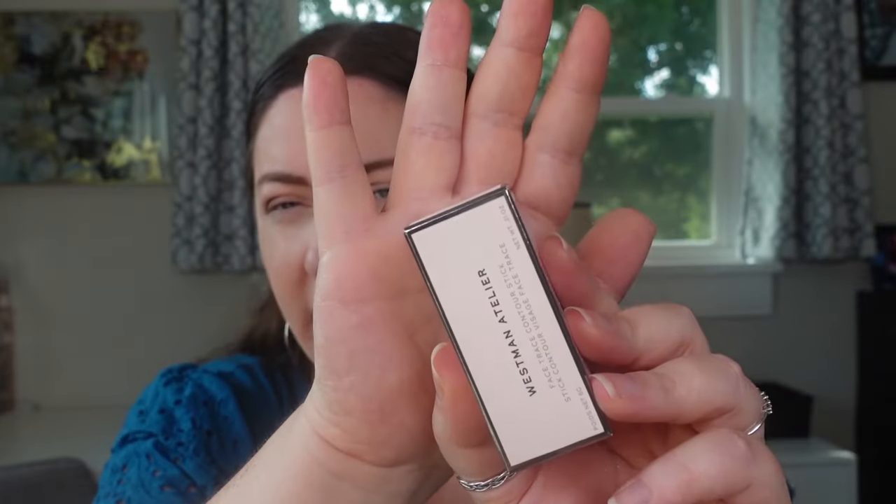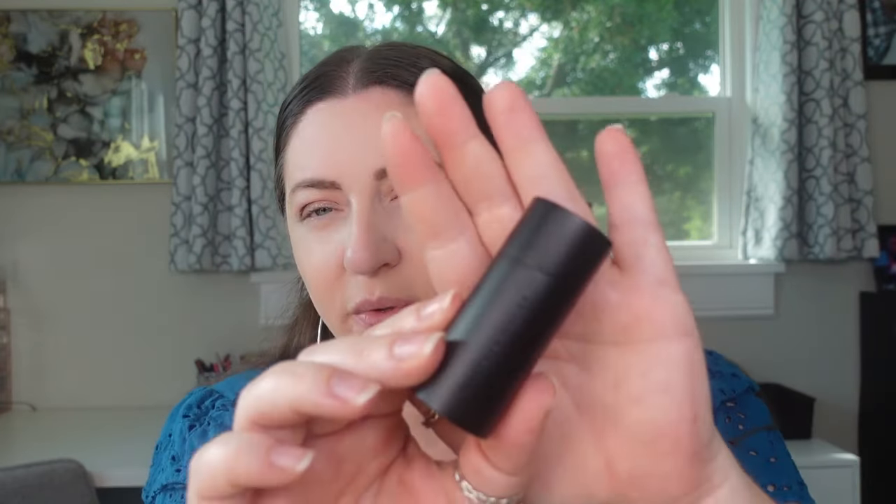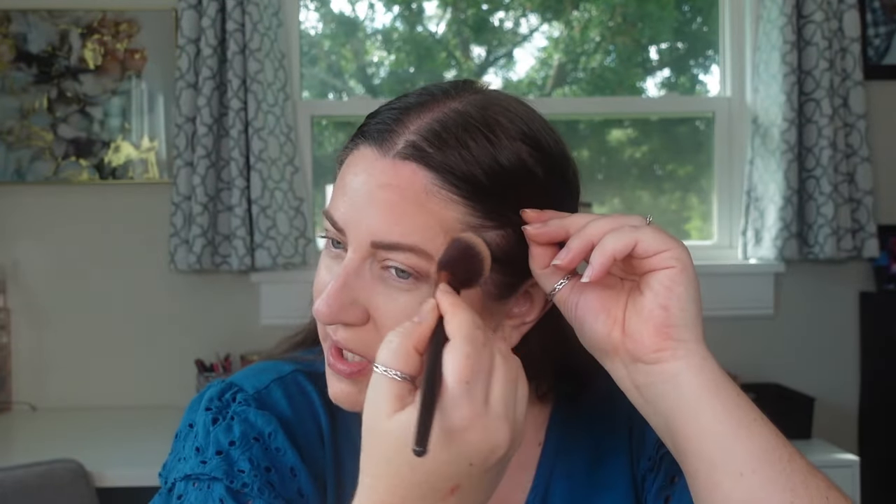Something I picked up that I've been wanting to try is the Westman Atelier Face Trace Contour Stick. They came out with a mini, but I don't believe this is the mini because it's the same size as my blush stick. This one is in the shade Biscuit. It's pretty darn creamy, definitely a faster-drying formula than I expected, with a totally matte finish but pretty easy to blend in. For a shade meant for fair to light skin tones, it's actually really nice — not too deep, not too dark, a little reddish tone without being too warm. It's nice; I don't know that it's blowing my mind for $46, but I've been wanting to get it.